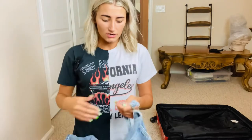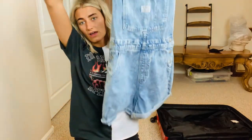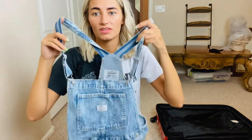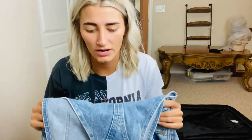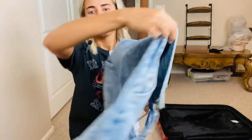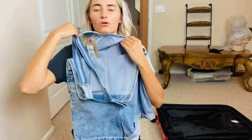For Disneyland, I'm definitely taking my Levi overalls. I'm going to wear my black Lululemon tank top underneath with running shoes and Nike socks — I think I'm wearing these on the second day. The first day I'm just wearing a big shirt with biker shorts. The overalls have really cute Levi pockets.